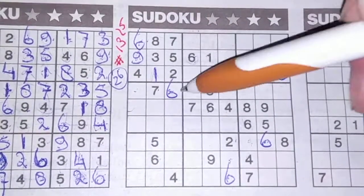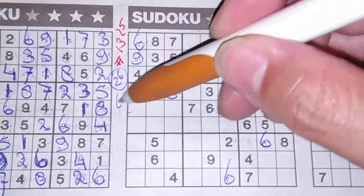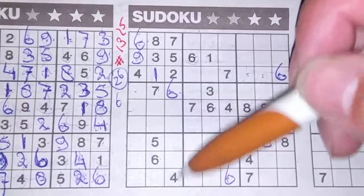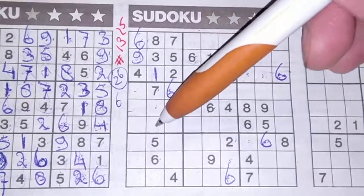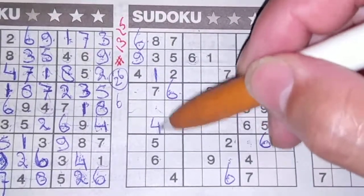All the 6s are used — that's the first digit. Now, 4 in this column and 4 in the third column, so in the second column between them the only two places for the 4 are here or there. We see a 4 here, no 4 there — 4 should be here.